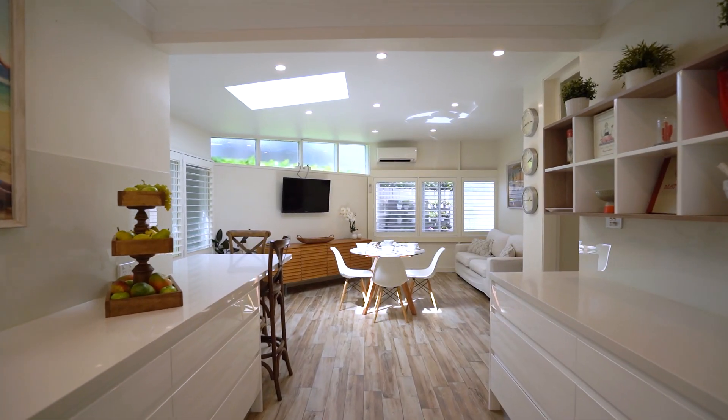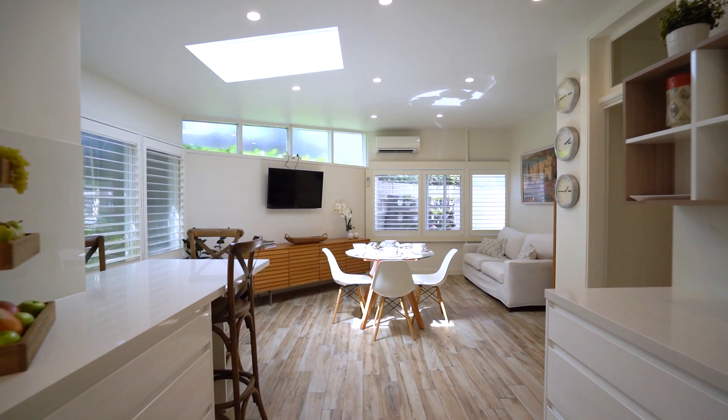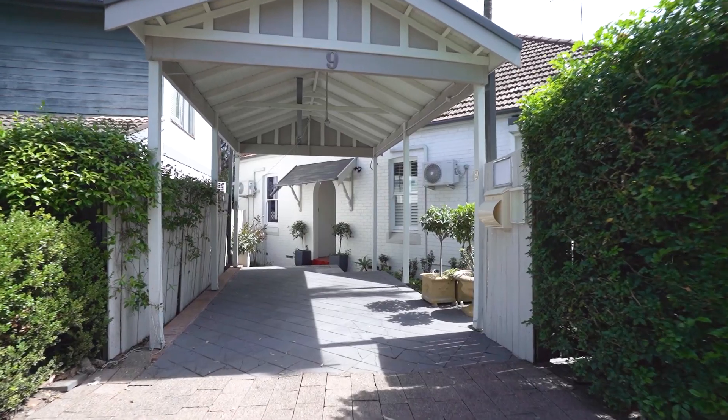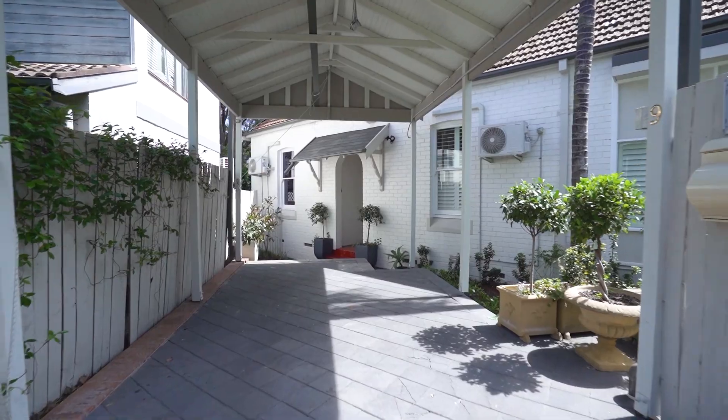9 Camaray Avenue is a grand federation family home offering four generous bedrooms, two renovated bathrooms and off-street undercover parking in an ultra-convenient parkside location.